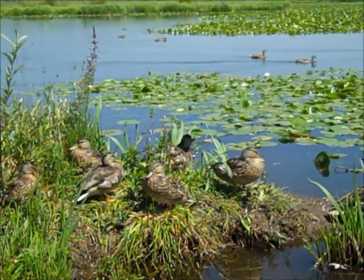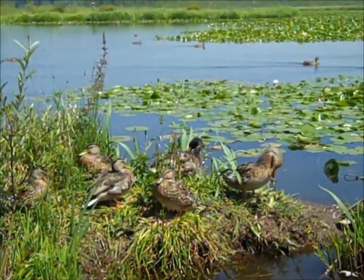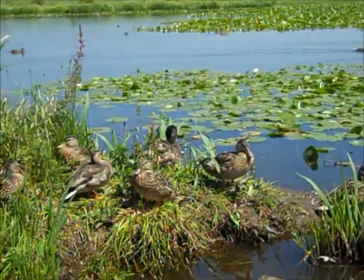We are the duck people of the land and water. We live here at Burnaby Lake and we rule.